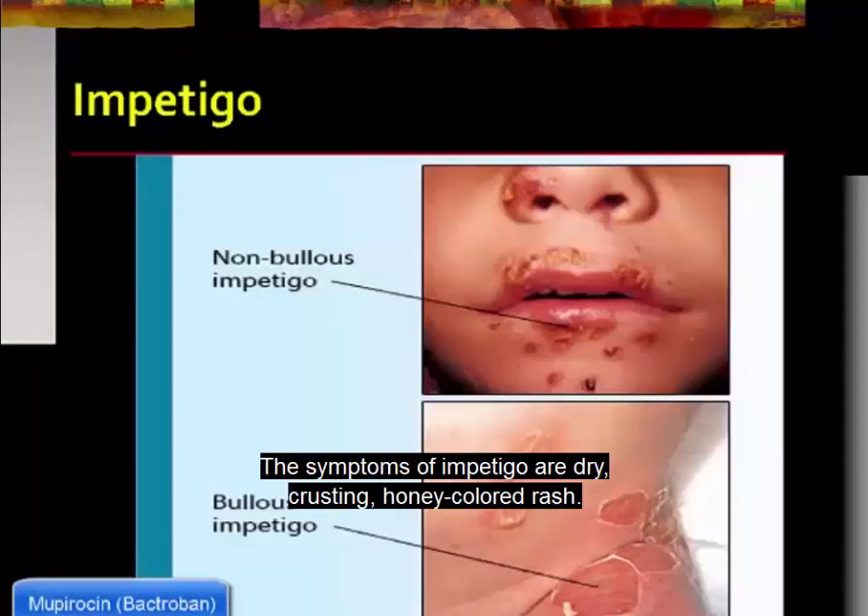The symptoms of impetigo are dry, crusting, honey-colored rash, and there is definite itching at the site of the infection.